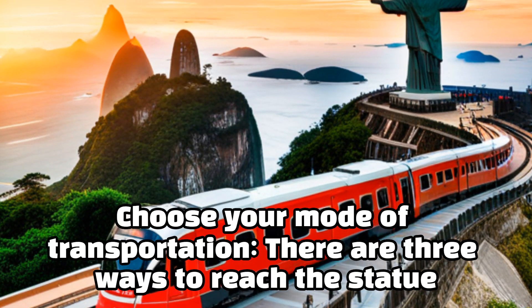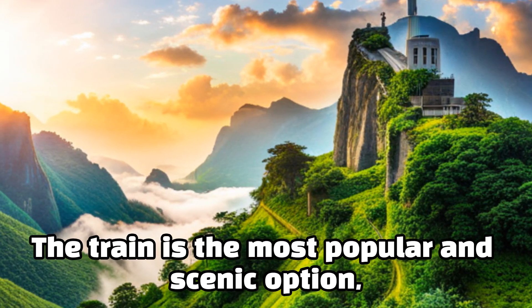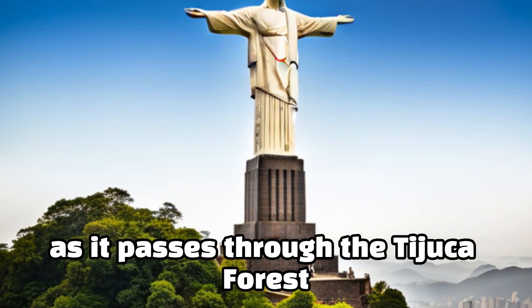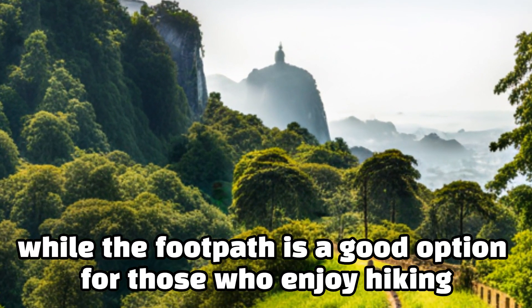Choose your mode of transportation. There are three ways to reach the statue: by train, van, or foot. The train is the most popular and scenic option, as it passes through the Tijuca Forest. Vans are faster and more convenient, while the footpath is a good option for those who enjoy hiking.